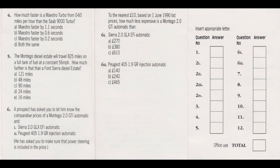And lastly in this section, question number 6: A prospect has asked you for comparative prices on the following three cars — a Montego 2.0L GTI automatic, a Sierra 2.0L GLX EFI automatic, and a Peugeot 405 1.9 GR Injection automatic, all three with power steering. Based on prices as at the 1st of June 1990 and to the nearest £10, how much less expensive is the Montego 2.0L GTI automatic? Choose only one cost savings box against the Sierra and one against the Peugeot.